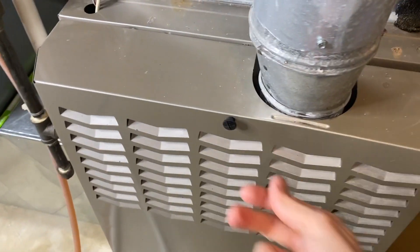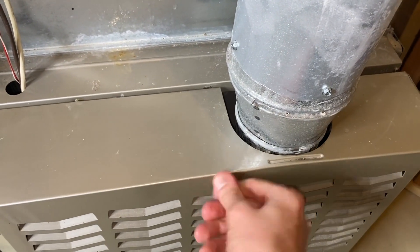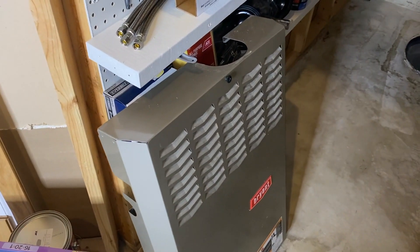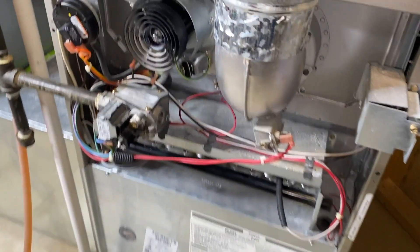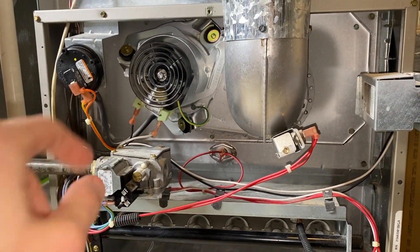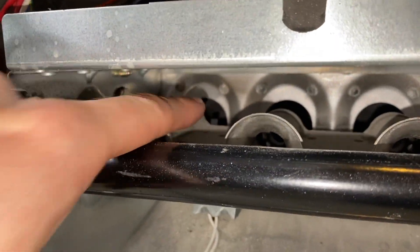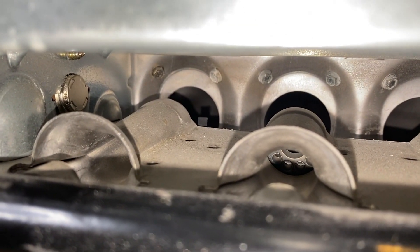I'm going to carefully remove this shell or cover — for us, it's just a long screw into the furnace. I'll pull that up and out and set it aside. Here is a better view of the inside of our furnace. We've got the inducer fan and the pressure switch, the gas valve, and down below we have six burners. Way back there is the actual igniter with a little tab sticking up — you'll see that in action shortly.